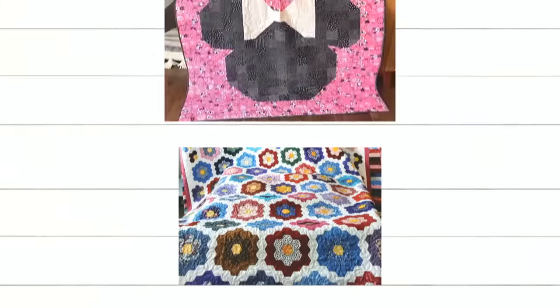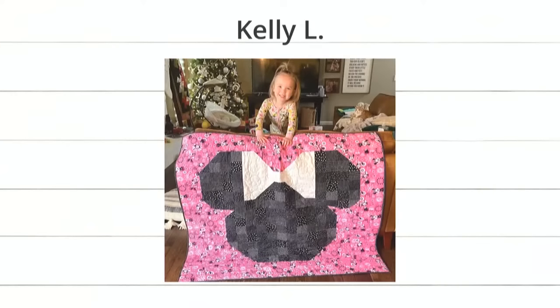Next up we have Kelly L. Kelly, first of all, who is this darling child? She is super cute and she obviously loves her little mini mouse quilt. I'm sure she made it with a cube — just squares and half square triangles. And that cute mini fabric in the end. I love it, but mostly I love the little kid.